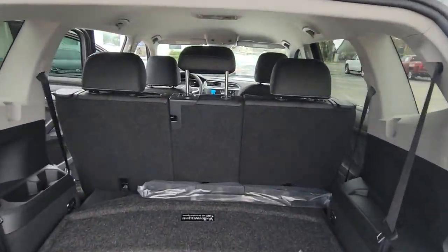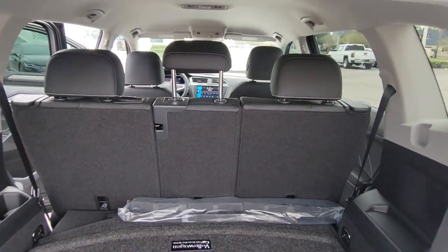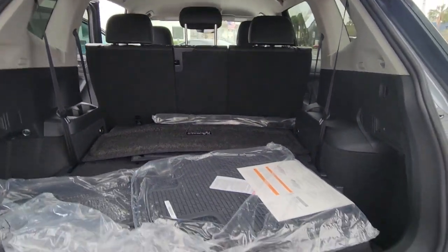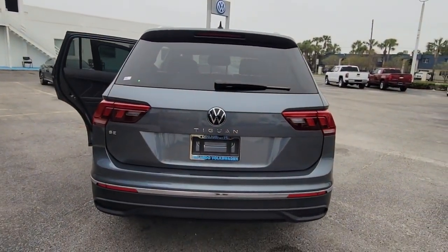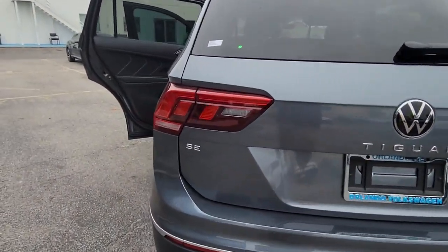Keyless entry, backup camera, power liftgate, lane-keeping assist, remote engine start, adaptive cruise control, keyless start, heated mirrors, satellite radio, blind spot monitor.